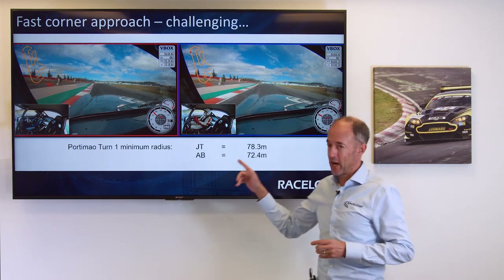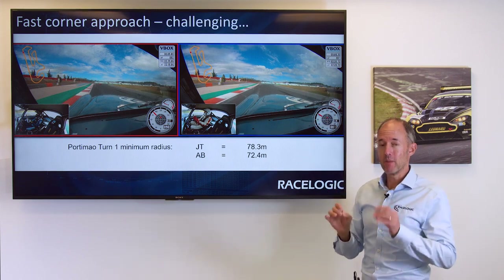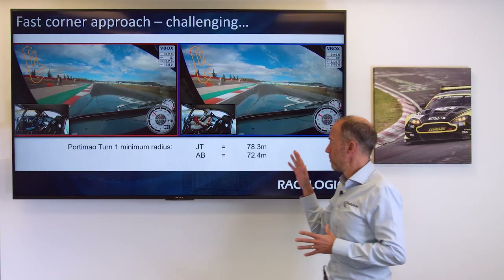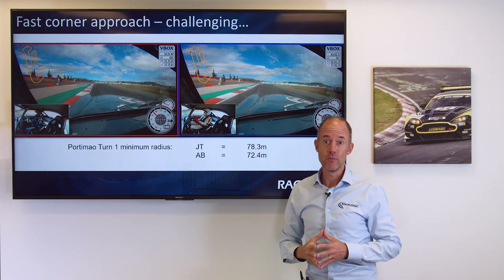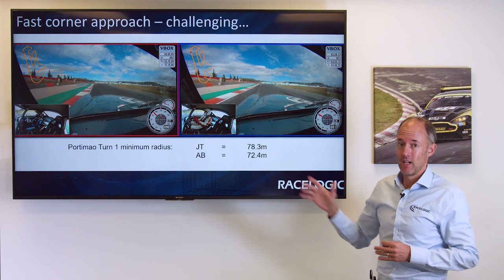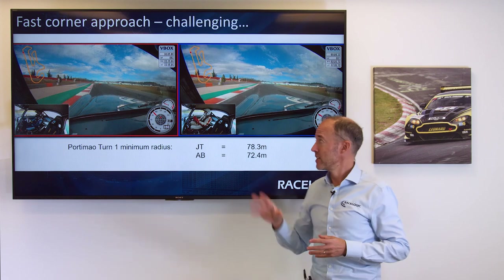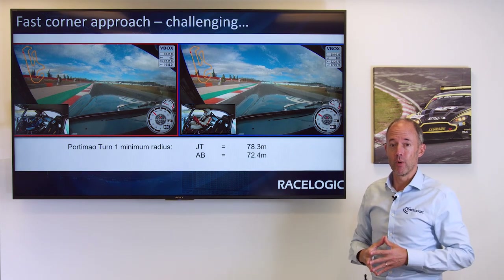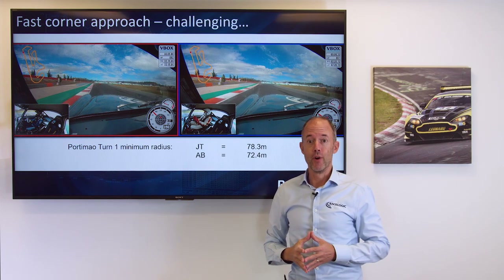What I've done is analyzed the minimum corner radius, and the minimum corner radius dictates your minimum speed around the corner. Mine was about 78 meters and Alex's was 72 meters, and what that meant was at the apex I could carry four miles an hour more than Alex, and throughout this entire section I was gaining about 0.5 to 0.6 of a second just by placing my car further over to the left-hand side.